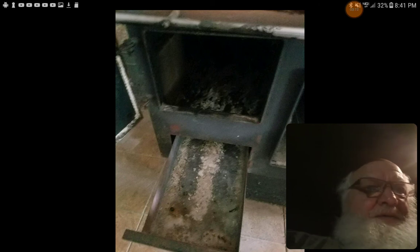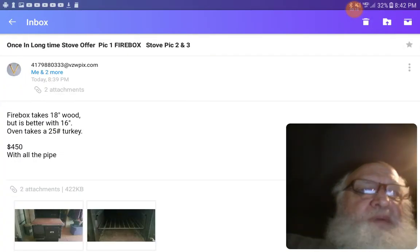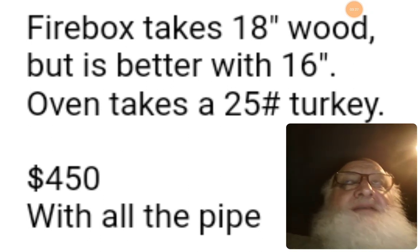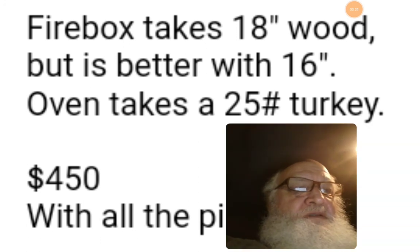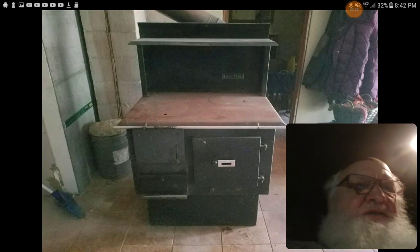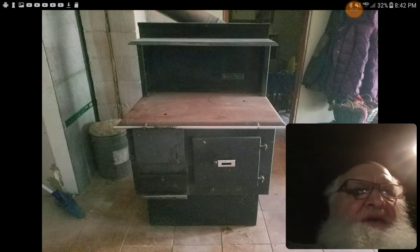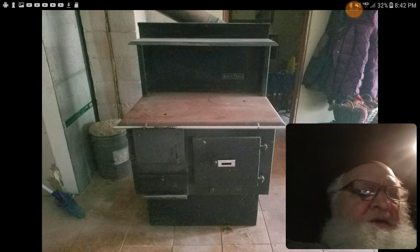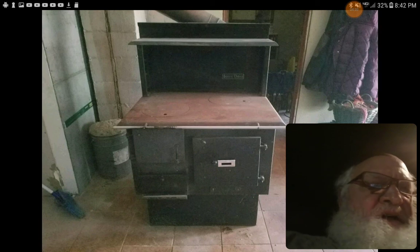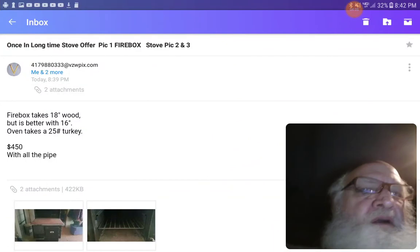Anyway, this is $450 with all the pipe. Firebox takes 18-inch wood, better with 16. Oven takes a 25-pound turkey. I asked if they had any stainless steel pipe, and yes, some of it is stainless steel. You don't want stainless insulated inside the house — what you see behind there is black. There would be some stainless, maybe a thimble to go through the wall, or stainless outside, which is where you want it.